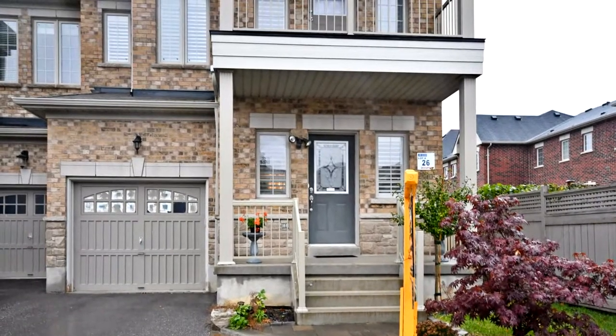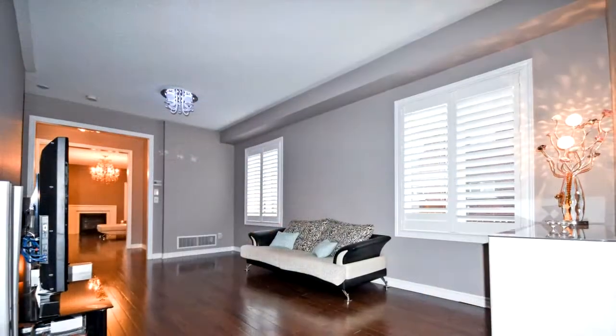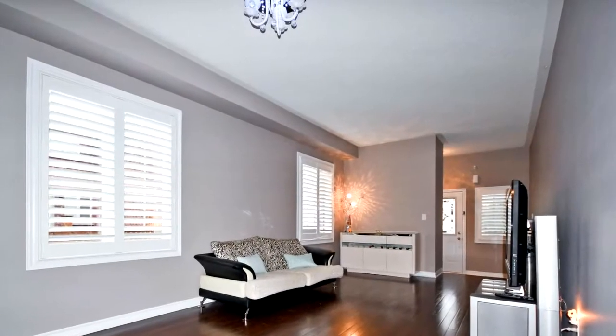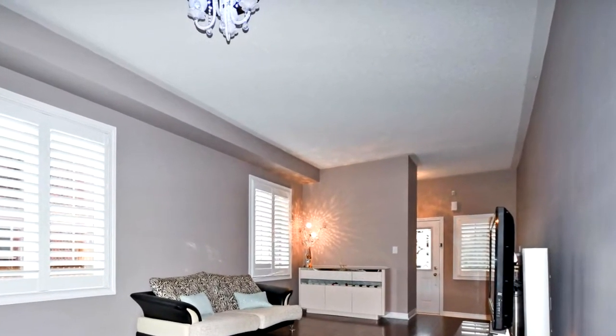Upgraded hardwood floor and California shutters. Granite counter. Nine-foot ceilings on main floor. Four large bedrooms. Two en-suites. Three full bathrooms on second floor. Original owner. Direct access to house and basement from garage. Separate shower and en-suite. Gas fireplace.